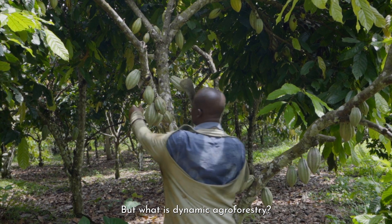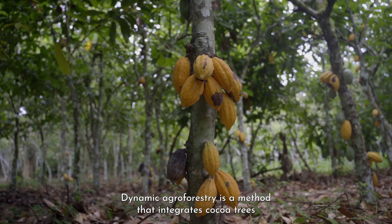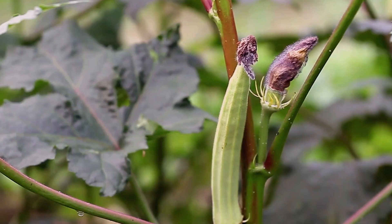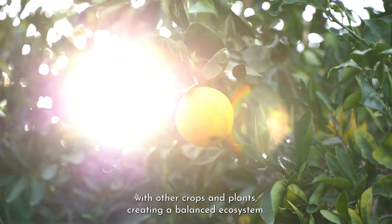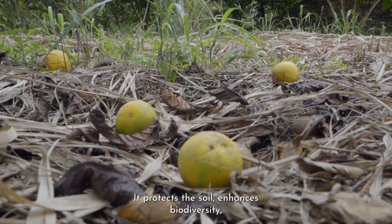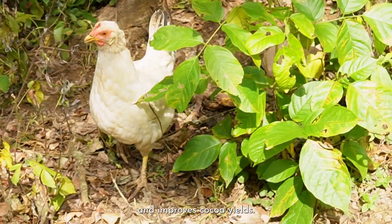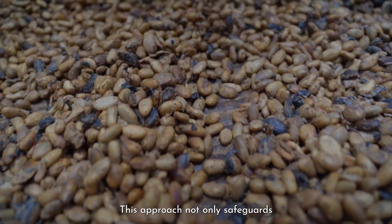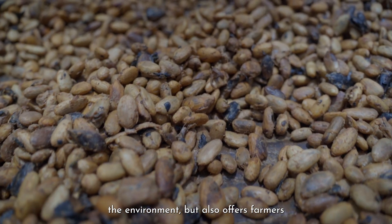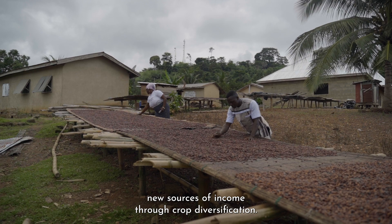But what is dynamic agroforestry? Dynamic agroforestry is a method that integrates cocoa trees with other crops and plants, creating a balanced ecosystem. It protects the soil, enhances biodiversity, and improves cocoa yields. This approach not only safeguards the environment, but also offers farmers new sources of income through crop diversification.